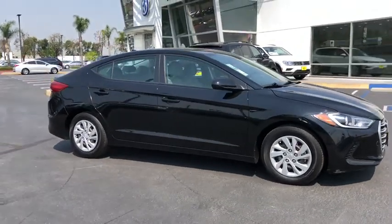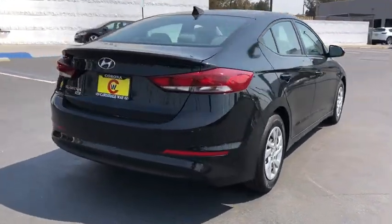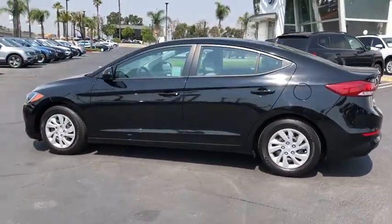We are pleased to show you the 2017 Hyundai Elantra. The Elantra boasts the most interior room in its class and gets an exceptional 35 mpg. With its luxurious standard features, the Elantra is an easy choice.